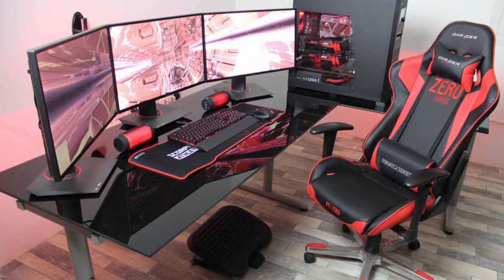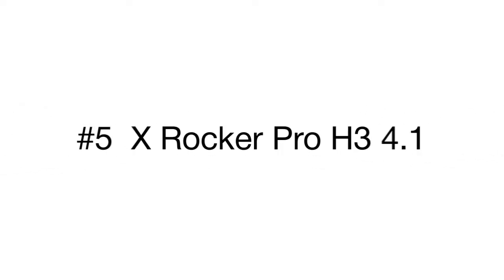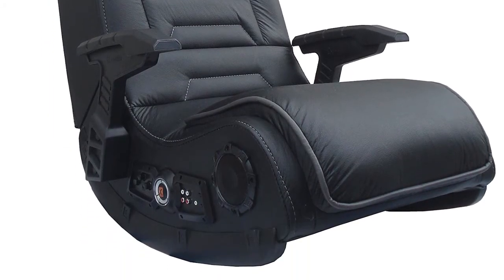Are you an avid gamer seeking a comfortable ergonomic armchair for your enjoyable playtime? Our review of the top 5 gaming chairs will help you make the right choice. Let's start with the X Rocker Pro Bluetooth Audio Chair, which offers almost all the features of expensive high-class models at a fraction of the cost. It has a sturdy metal frame.